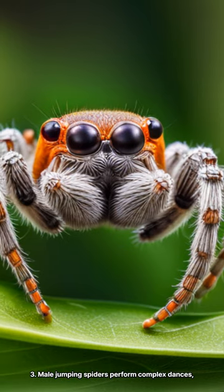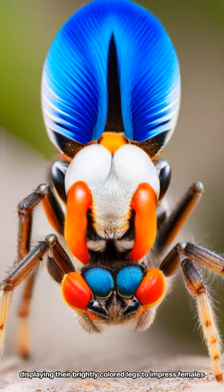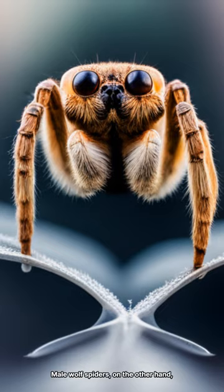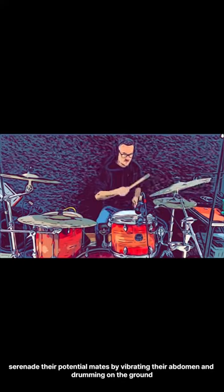Male jumping spiders perform complex dances, displaying their brightly colored legs to impress females. Male wolf spiders, on the other hand, serenade their potential mates by vibrating their abdomen and drumming on the ground.